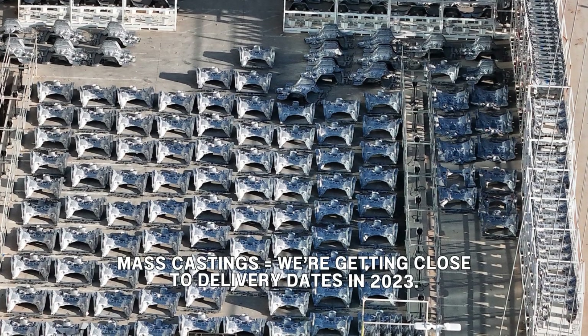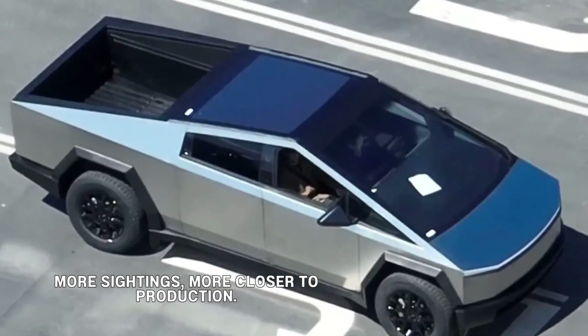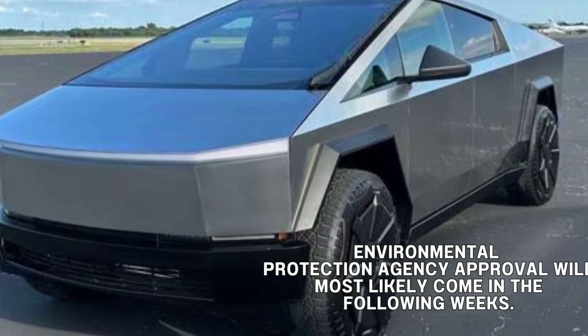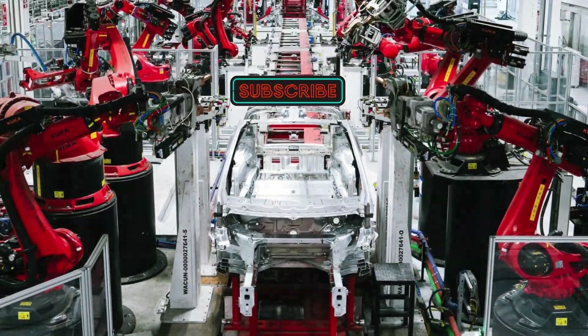The significant volume of castings being amassed could be indicative of how close Tesla is to producing the Cybertruck at scale. It raises the possibility that Environmental Protection Agency approval for deliveries could be granted in the coming weeks. Moreover, the abundance of castings suggests that Tesla is poised to ramp up Cybertruck production rapidly.